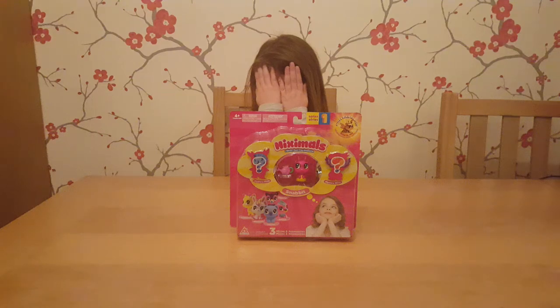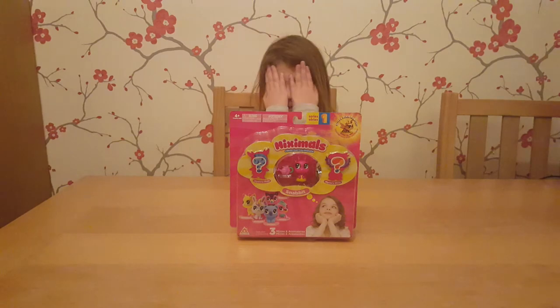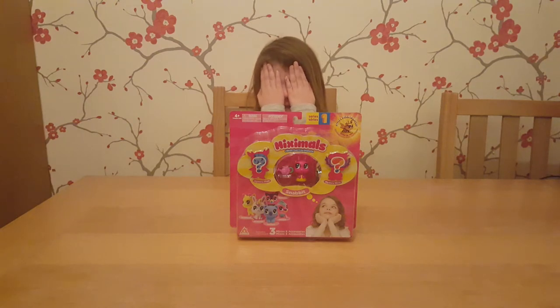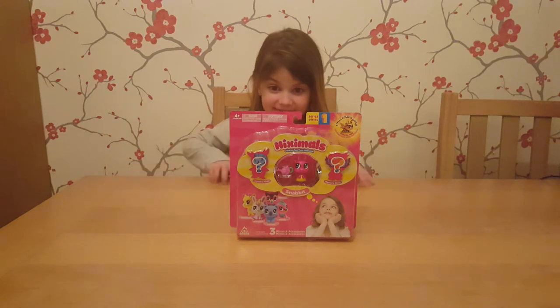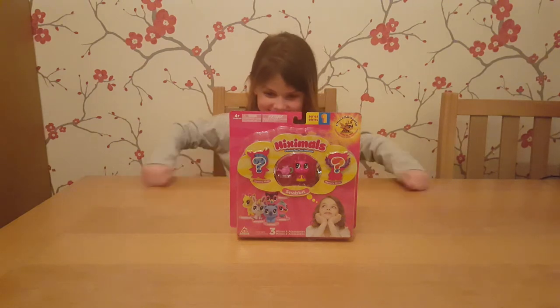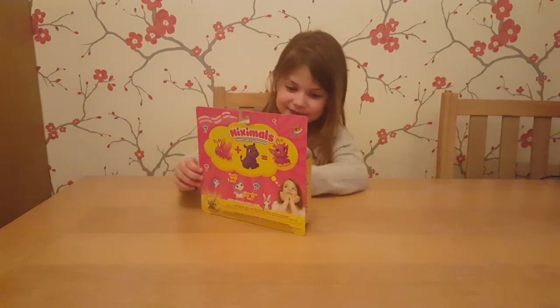Hello everyone and welcome to this special surprise video! Today Paige is going to be opening up something but she has no idea whatsoever what it is. She's been a really good girl and not looking. So Paige, I'm going to count down — three, two, one, look! Do you know what it is? It's Miximals!